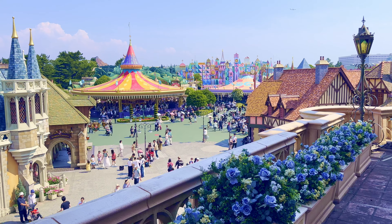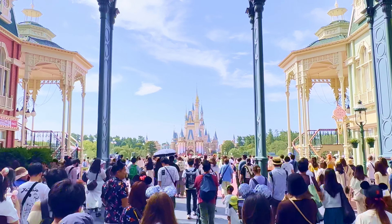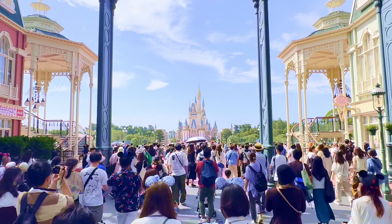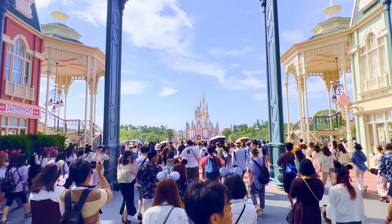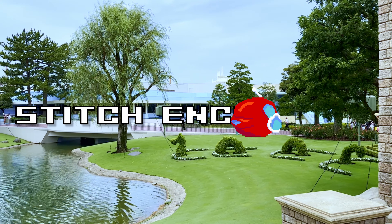I've included a few attractions that aren't really rides — you don't move or anything — but it didn't really feel right not to include them. This first one is one of those, and it's the only thing in this entire video that I never do at Tokyo Disneyland. I'm talking about Stitch Encounter.